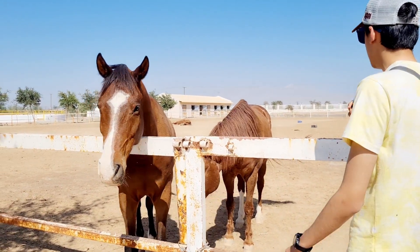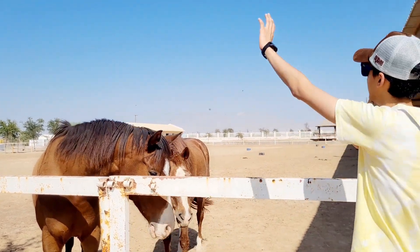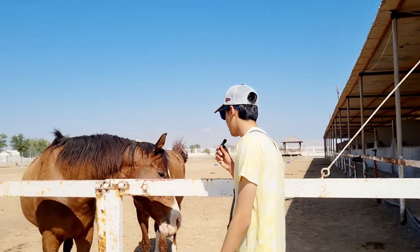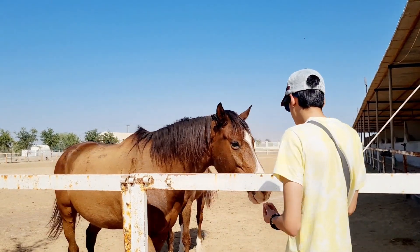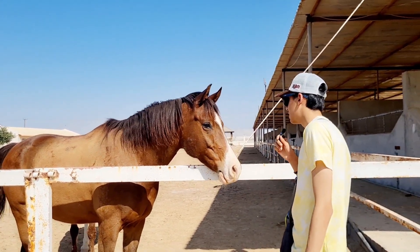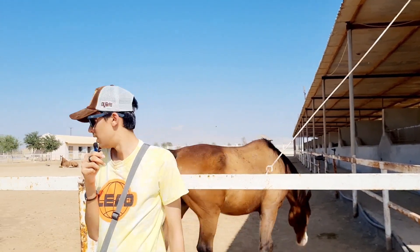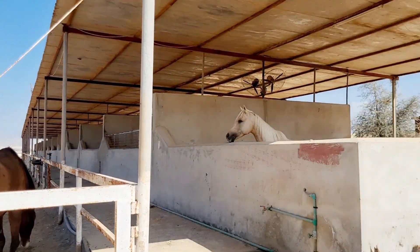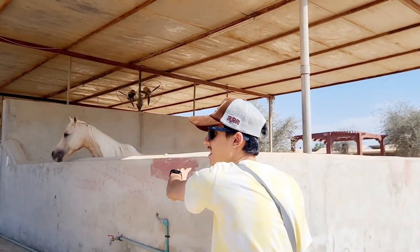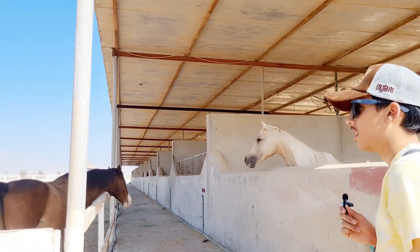That one just laid down — it's fully laid down in the sun resting. I feel bad for you guys, having to stay in the sun every single day. Winter's gone, summer's coming, it's going to be even harder. And yeah, this is another whole alleyway of horses. Now let's go to the bird side.